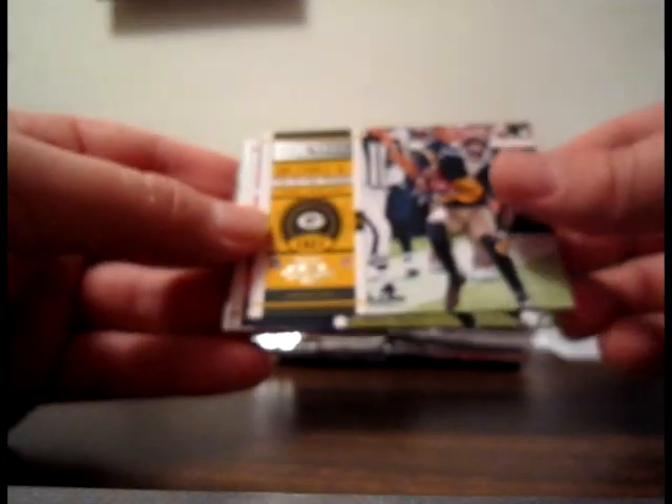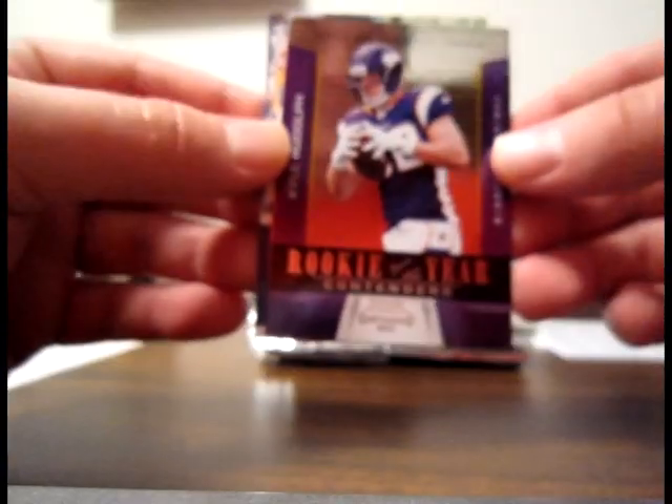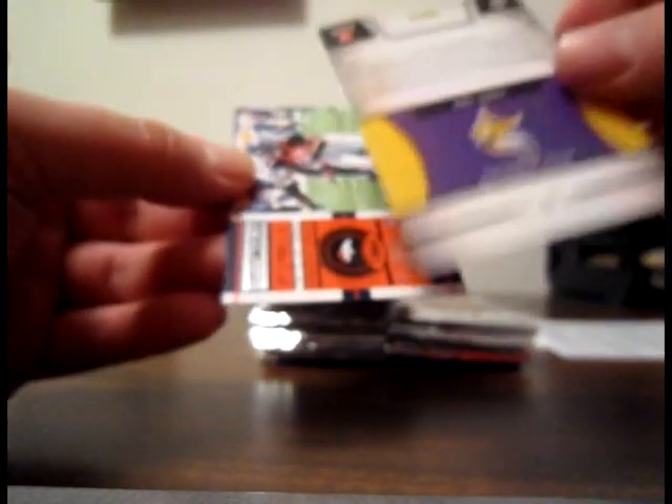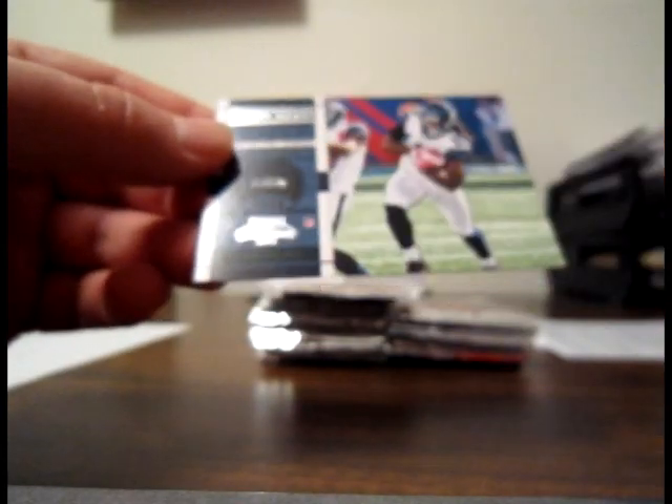Base Greg Jennings Packers, base Matt Schaub for the Texans. Rookie of the Year Contenders: Kyle Rudolph for the Vikings — not sequentially numbered. Base of Dan Marino and base of Sidney Rice.